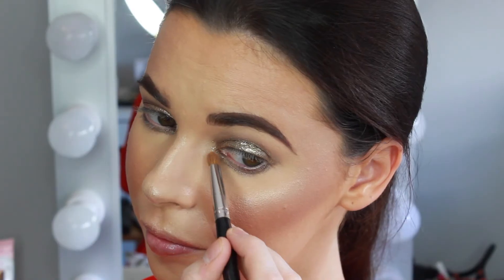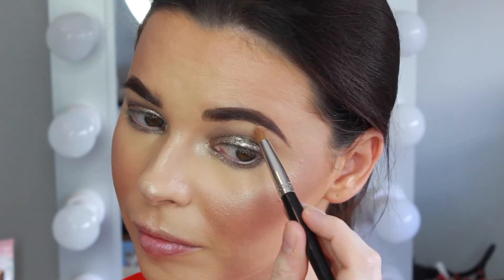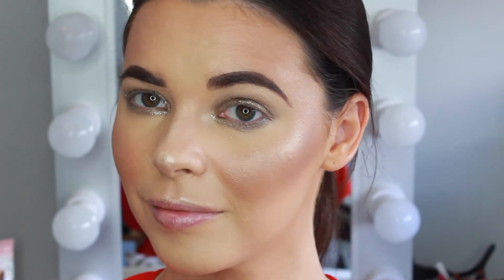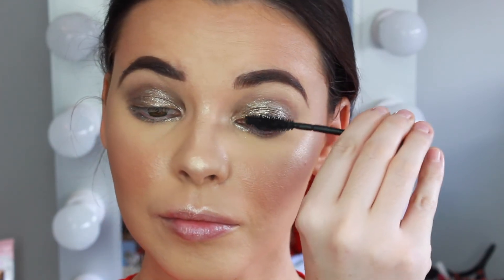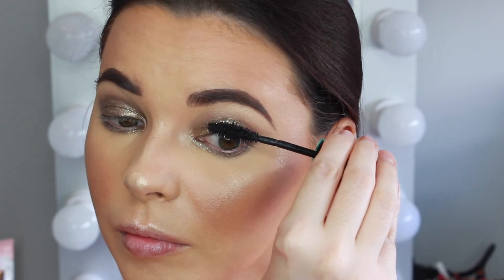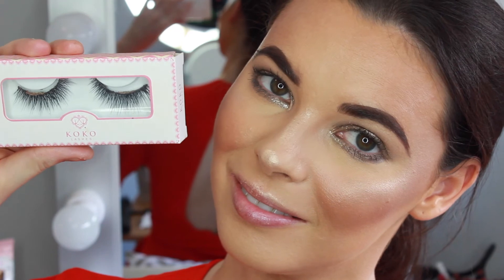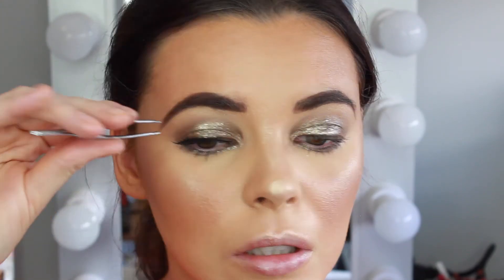Using the Dior highlighter, I'm highlighting the inner corners of the eyes and along the brow bone. For mascara I'm using the Maybelline Mega Plush Volume Mascara and coating my top and bottom lashes. For lashes today I'm using the Coco Lashes in the style Coco — these are beautiful fluffy looking lashes.